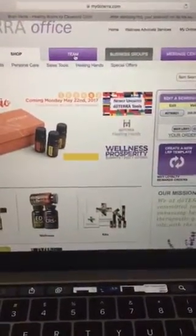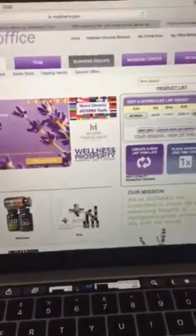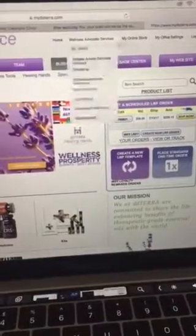Your team tab, if you were deciding to be a builder or want to look at your team or your organization, you could take a look at that. Up across the top it's really cool.